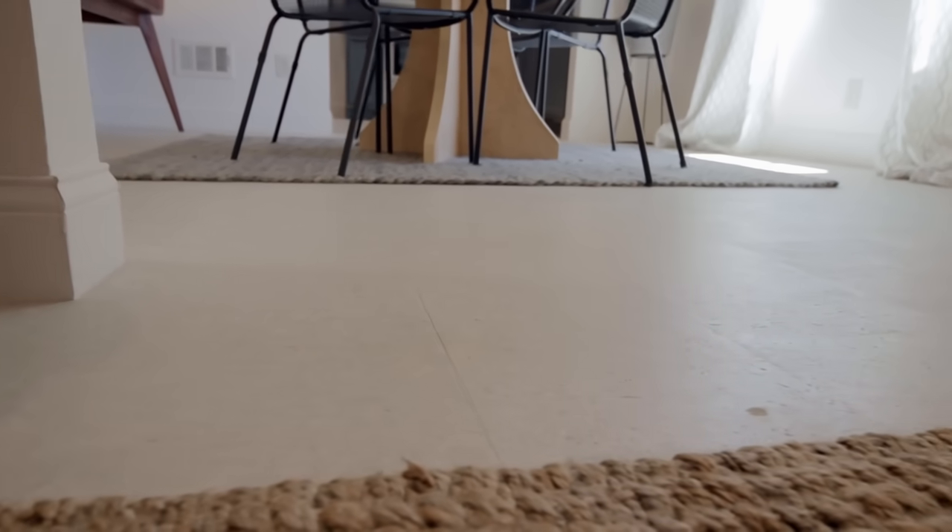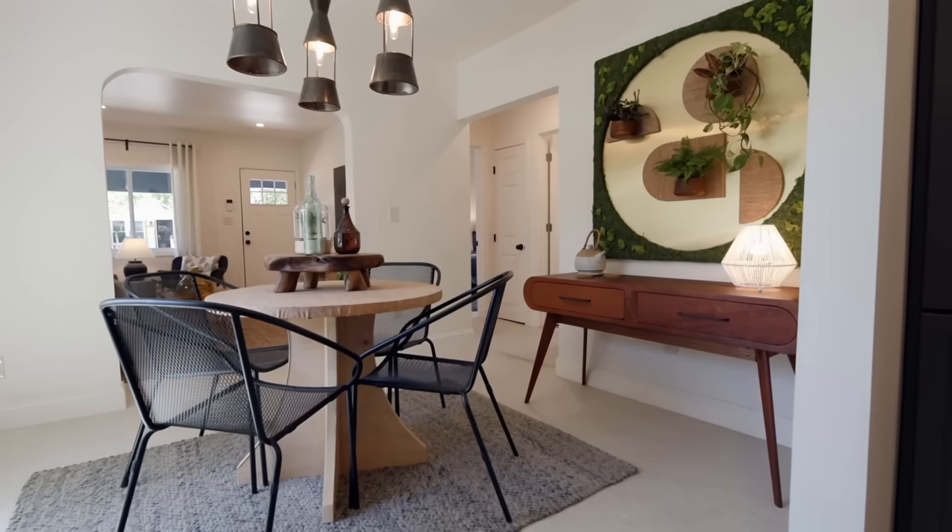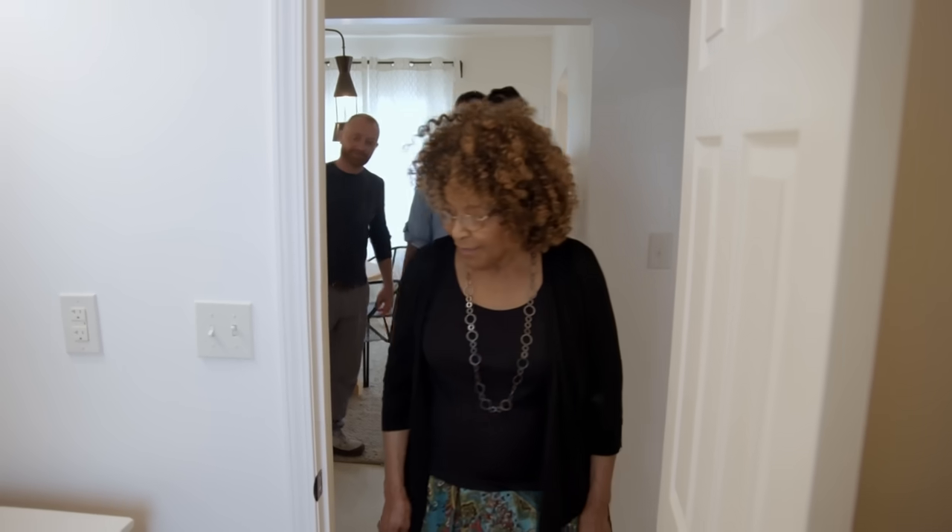The floor is cork, too — wow, I like that. A little cushiony, a lot quieter, and just more comfortable. Oh, my goodness, this is beautiful. Very, very nice. Well, thank you. Let's see the bathroom.